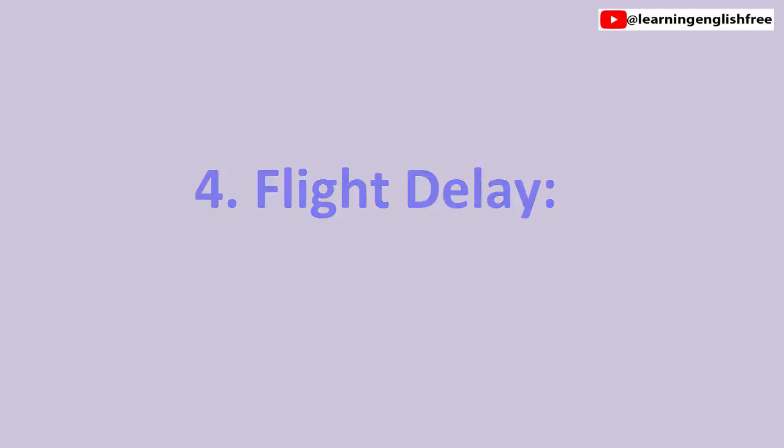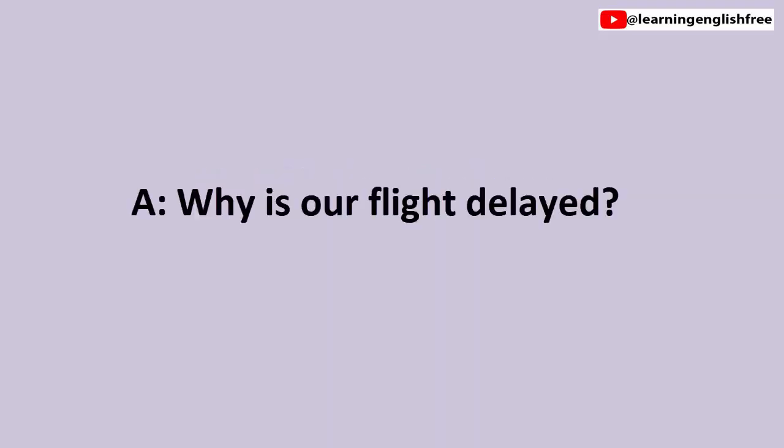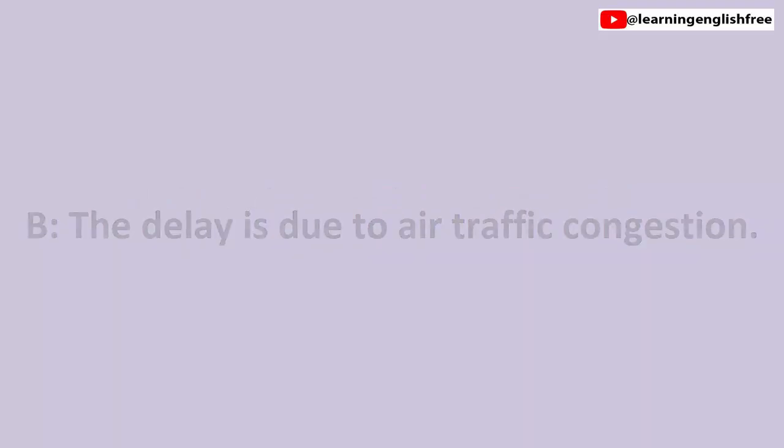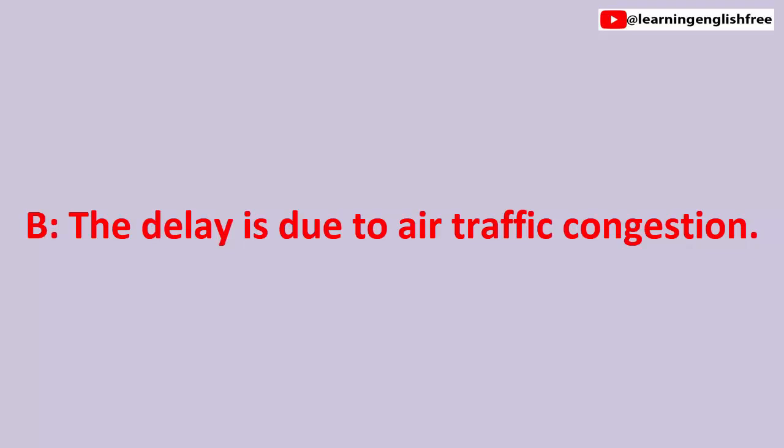4. Flight delay. Why is our flight delayed? Why is our flight delayed? The delay is due to air traffic congestion. The delay is due to air traffic congestion.